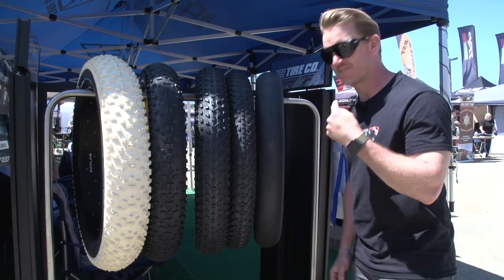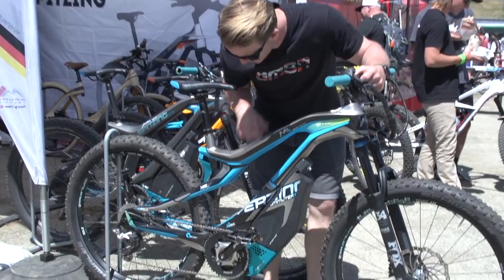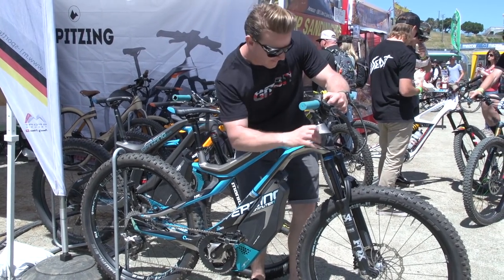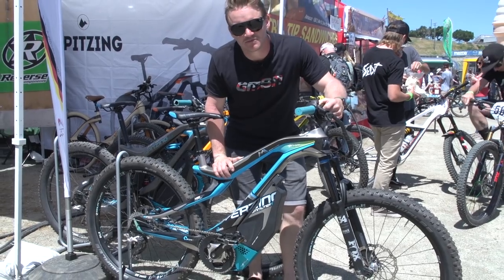That is a fast-rolling fat-bike tyre — weird. Check this out: no seat tube, and look at the front end, it looks like Predator. Weird or wonderful? I don't know.